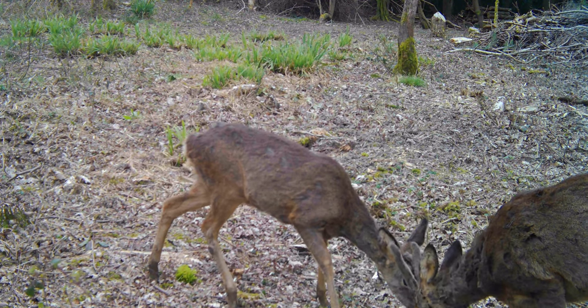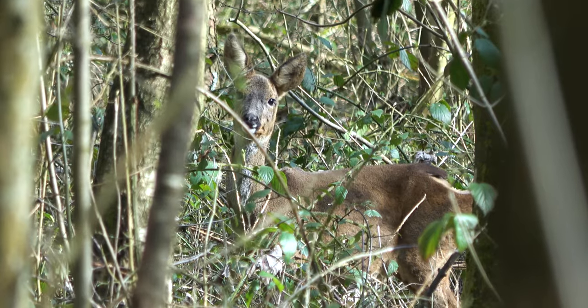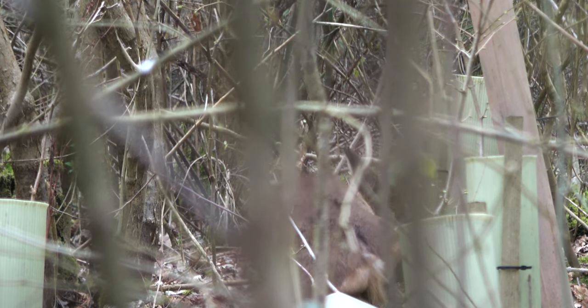Only two females and one male have been spotted. The deer at Warnham are highly elusive, but if you tread quietly and peer down a deer track, you may just spot one.